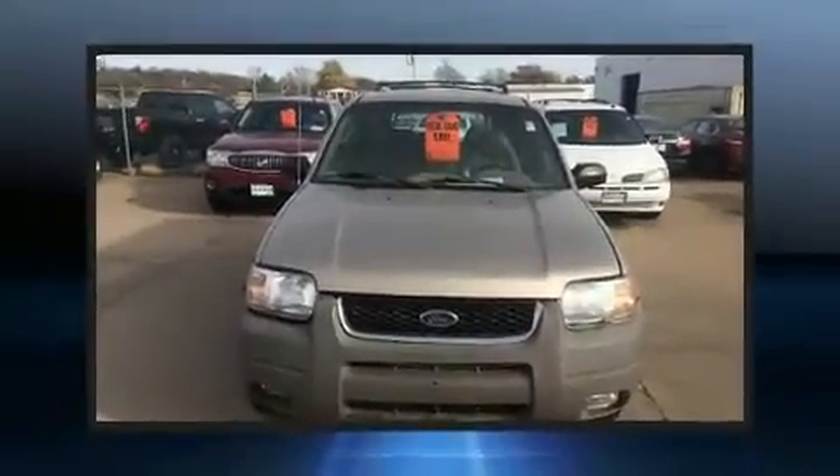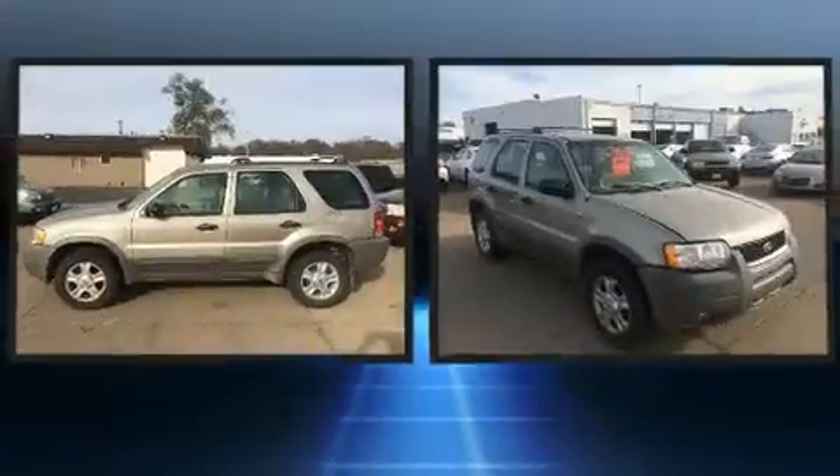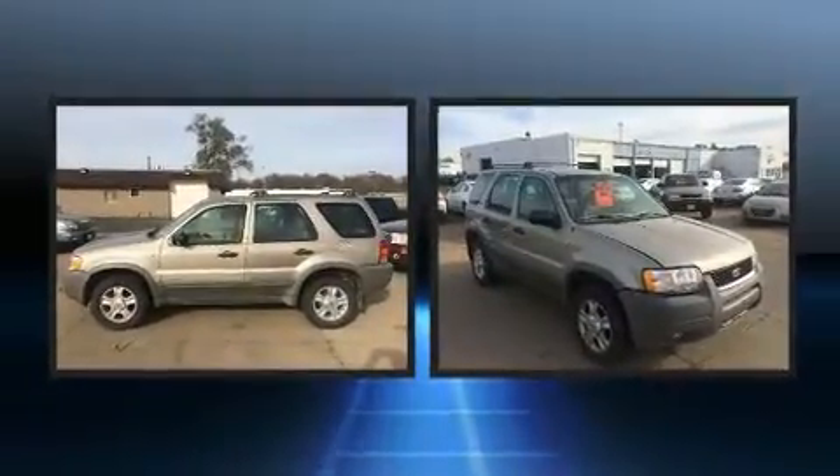Come test drive this 2001 Ford Escape. It features four-wheel drive capabilities, a durable automatic transmission, and a three-liter six-cylinder engine.